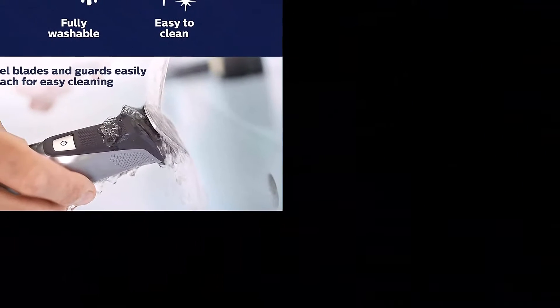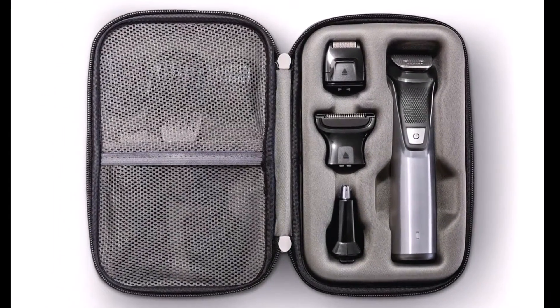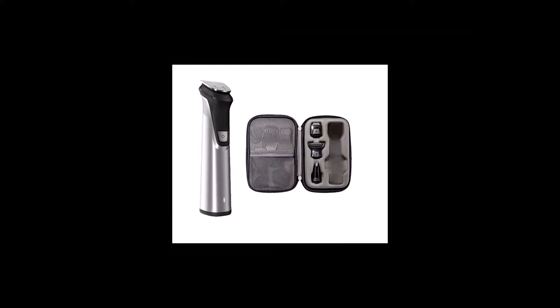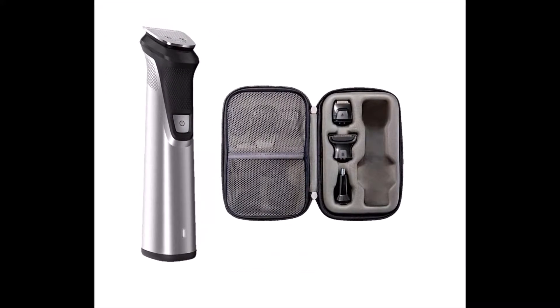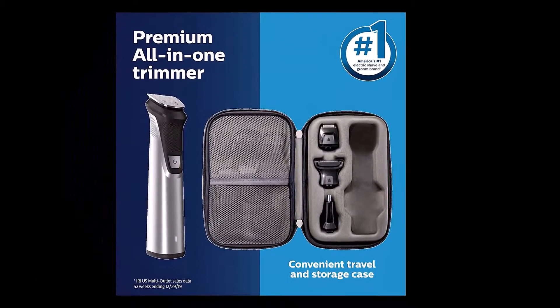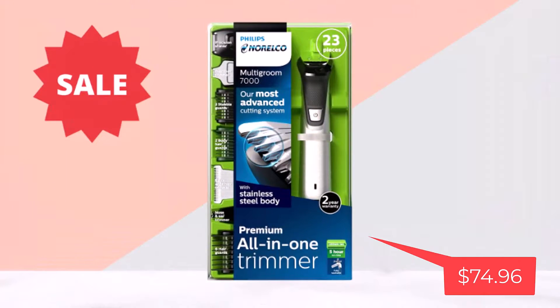Waterproof: No, but it is rinsable. Cordless: Yes. This is a very high-quality product, writes one reviewer. Once I charge it fully, I don't need to charge it again for several months. My entire body hair removal is done in 40-55 minutes, and it keeps running for several such sessions. Very high-quality construction — it feels so solid in the hand. It has all types of blades and attachments for body hair, beard styles, nose trimmer and sensitive areas. The different detailing heads allow for clean lines, stray hair zapping and various lengths. It has a 2-year warranty, is rinsable and travels in a hardtop plastic case. Its battery holds an impressive 6-hour charge and lasts for months. This product price only $74.96.